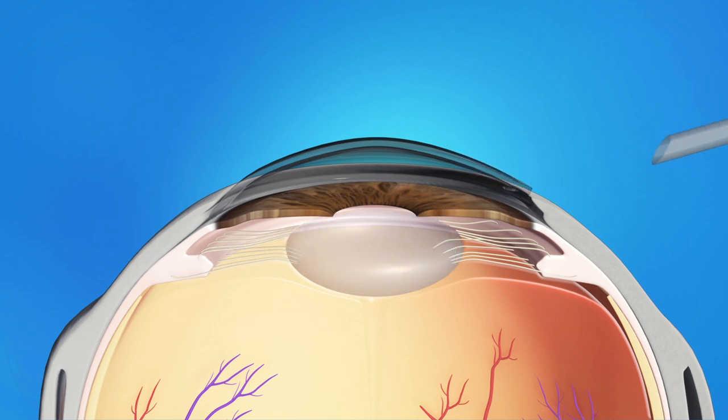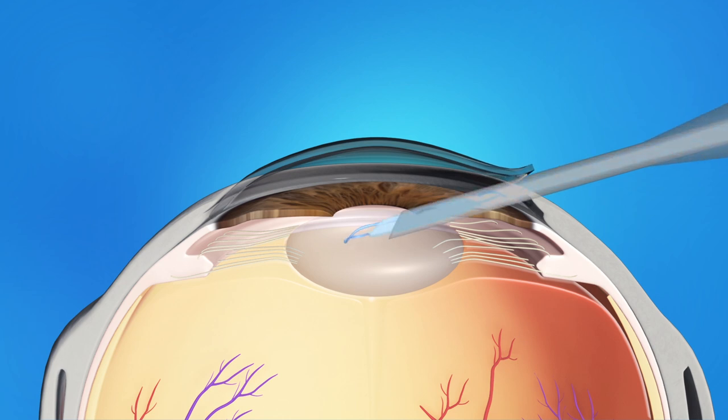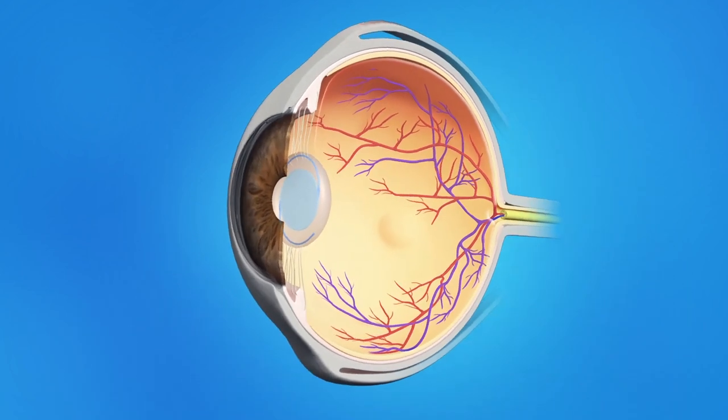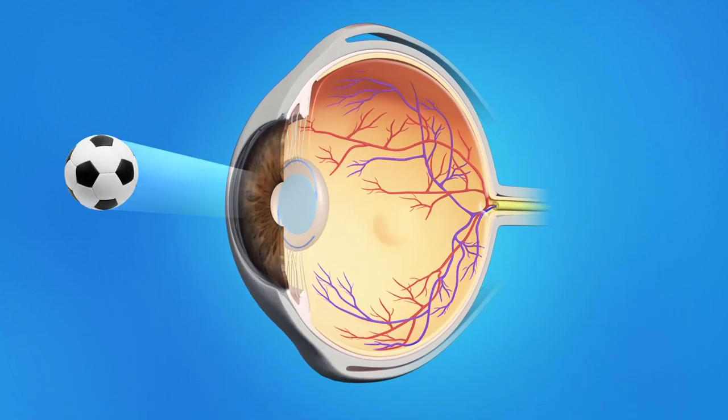Then it will carefully suction out the lens pieces. Your surgeon will then insert an artificial lens called an intraocular lens, or IOL. This IOL will stay in your eye permanently. The new lens lets light pass through and focus properly on the retina, bringing back clear vision. Once the IOL is in place, your ophthalmologist will close the incision either with or without stitches. After surgery, a plastic shield may be placed over your eye to protect it.